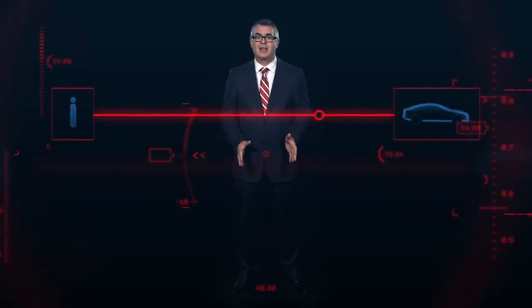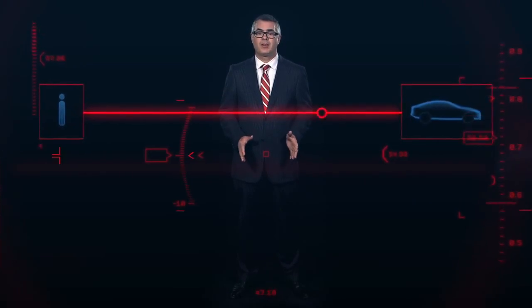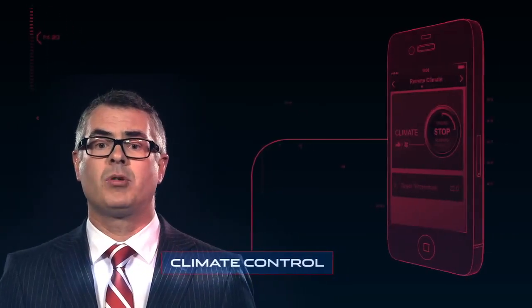Even when you're away from your XE, you can be connected. An exciting feature is the new InControl Remote smartphone app, which enables you to connect with your vehicle and operate features such as climate control before you get in. And you can do this from anywhere in the world.